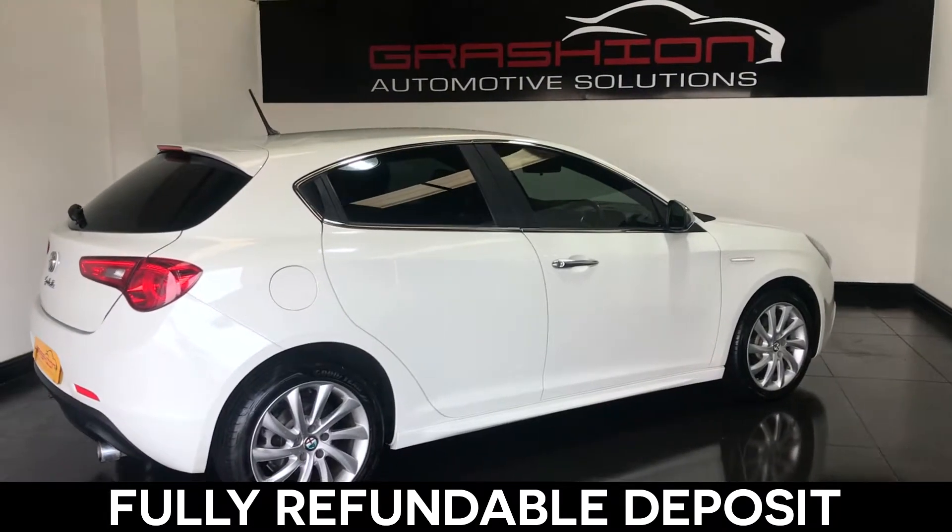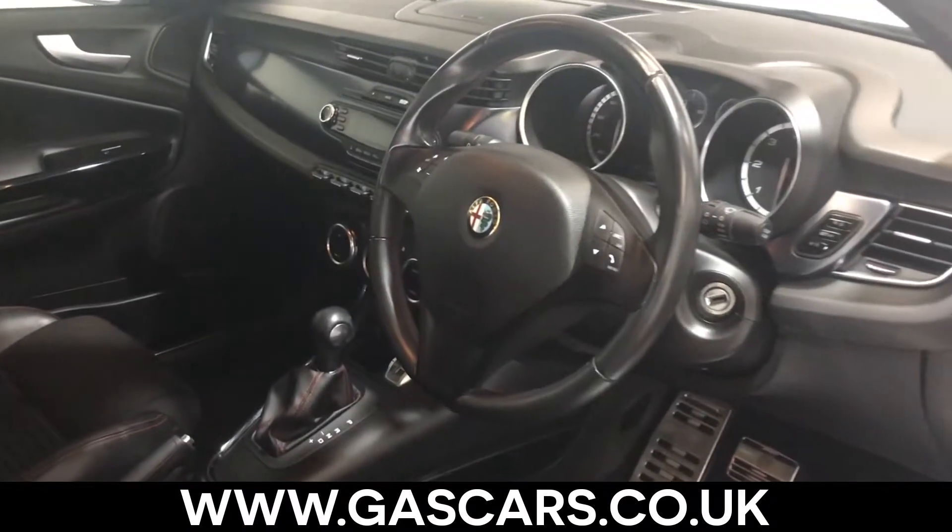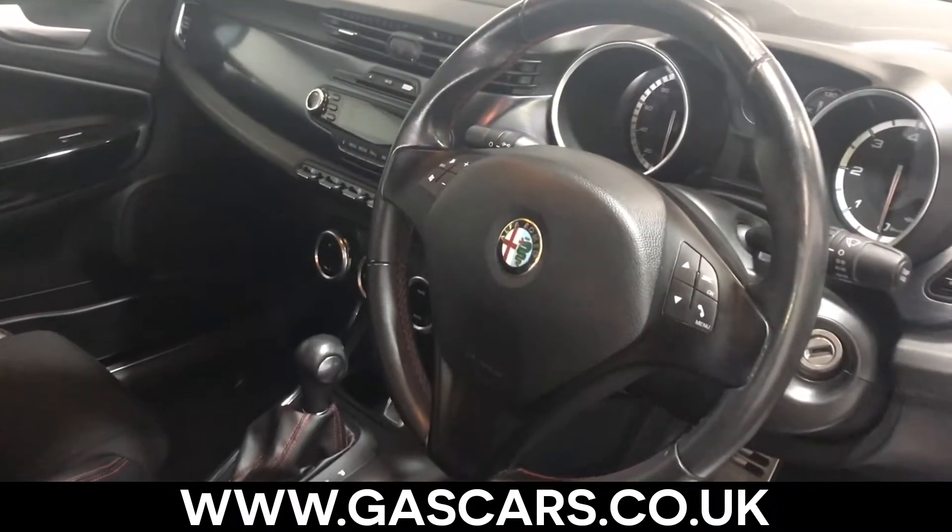This deposit is fully refundable if, upon viewing your new car, you are unhappy in any way. Please visit our website at gascars.co.uk to see our fantastic customer reviews.